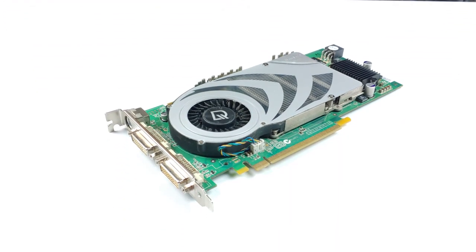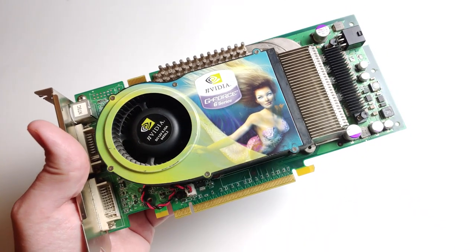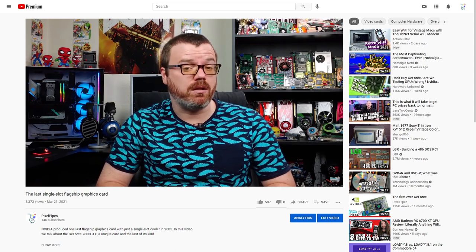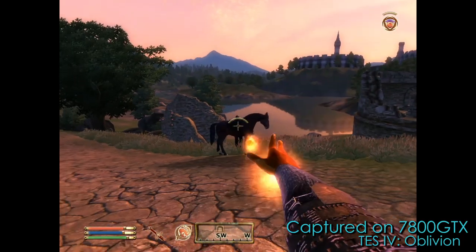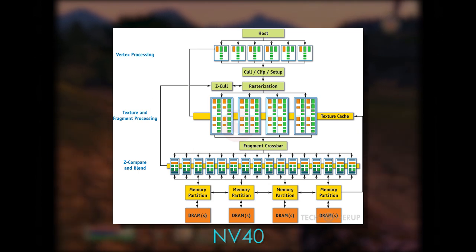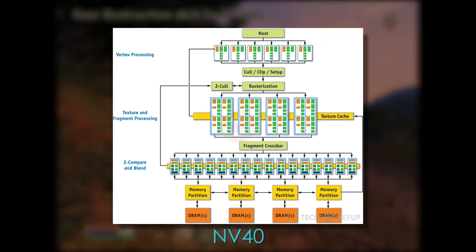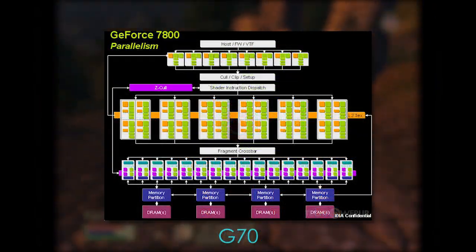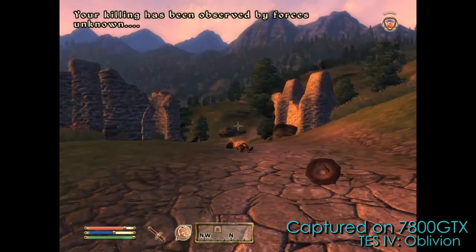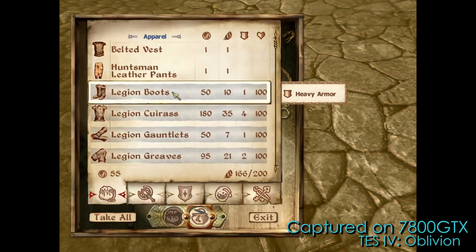The GeForce 7800 GTX could be described as an evolution of its predecessor, the 6800 Ultra. Just as a quick recap, NVIDIA sought to enhance what they believed to be the biggest strengths of the GeForce 6 architecture — its powerful pixel shading engine and the wide number of pixel pipes in its design. The GeForce 7 series was simply more and greater in both regards, with only minor tweaks elsewhere in efficiency, and a couple of novel new features for anti-aliasing and HD video playback.